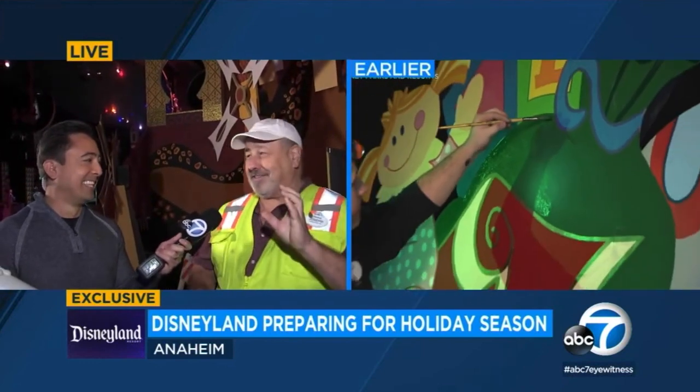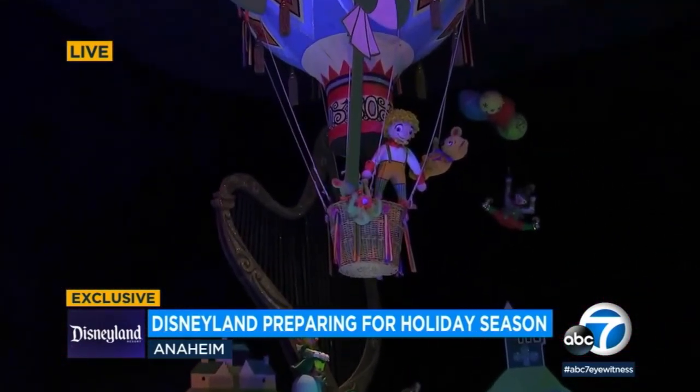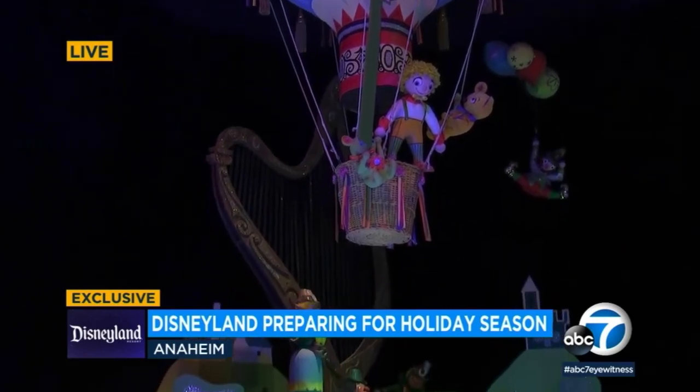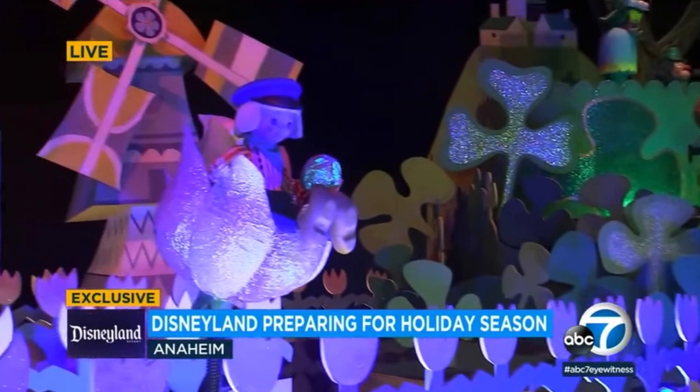All the dolls will get their own little songbooks because they're singing. The great thing about this is not only is it the classic Sherman Brothers song — 'It's a Small World' — but it's woven with 'Jingle Bells,' and in the finale it's 'Deck the Halls' blended with 'It's a Small World.' It's fantastic.